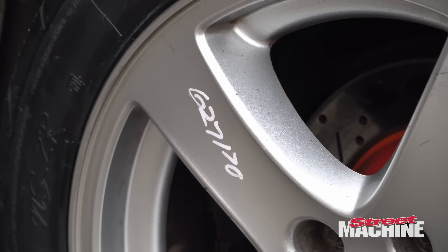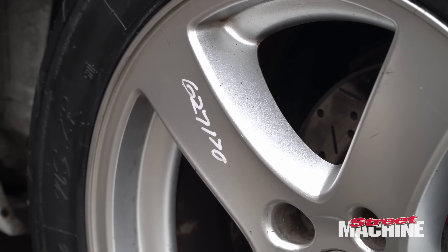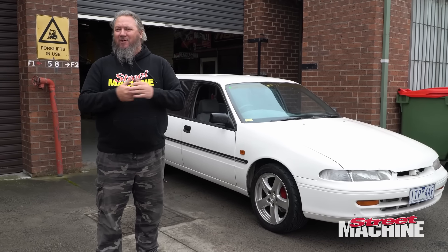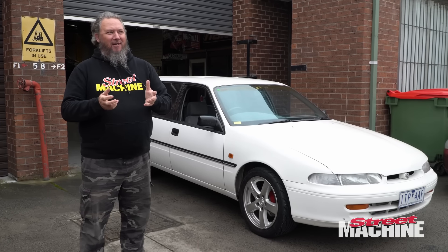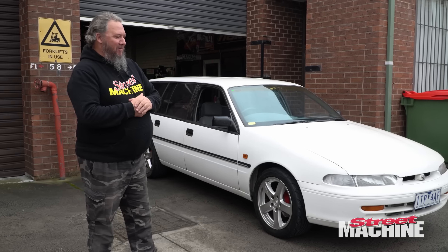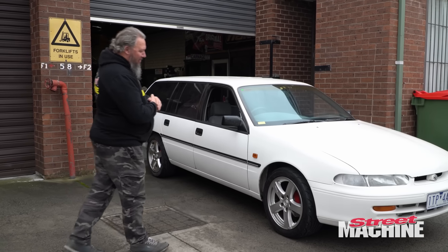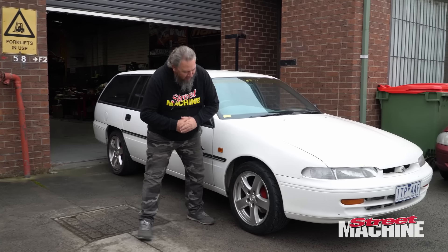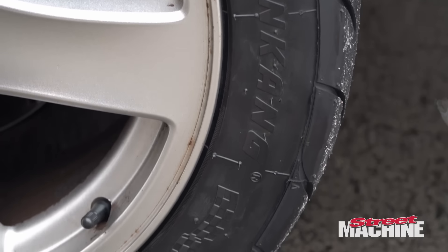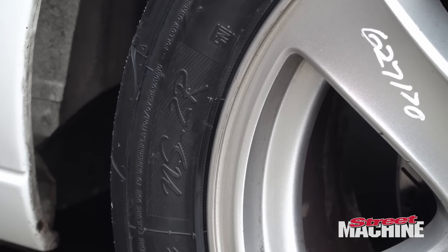They've still got the marks from the wreckers on them. When I bought the wheels — which only cost me $350, which is alright — the tyres were all shagged. So I've been down to Motorsport Wheels and Tyres, and we have shod them in Nankang NS2Rs. They're a half-decent tyre.